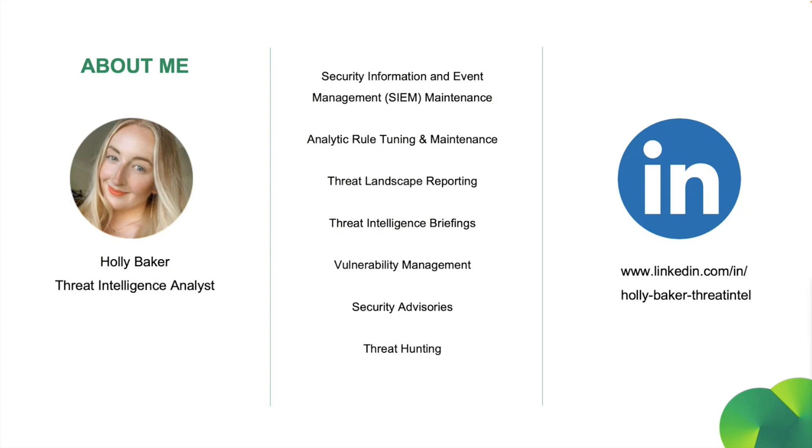If you're a regular here, it's great to have you back. But if you're new here, welcome to the Tesserant SOC Threat Intelligence Briefings. My name is Holly Baker, and I'm a Threat Intel Analyst here working from within our amazing Security Operations Center. Each month, I'll be providing you with a monthly wrap-up of vulnerabilities, patches, and information beneficial to you and your organization. So be sure to tune in for the monthly debrief.